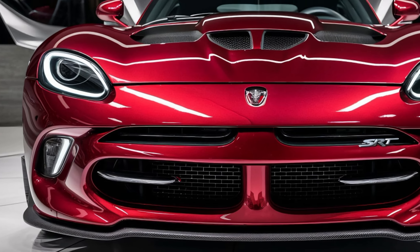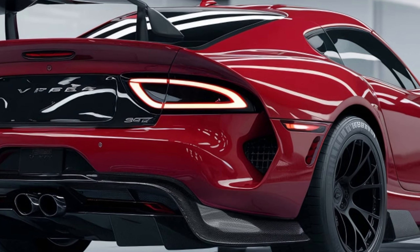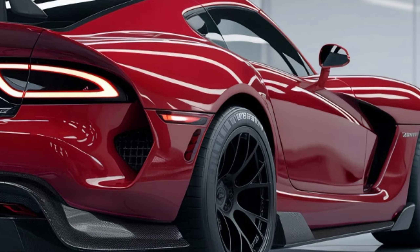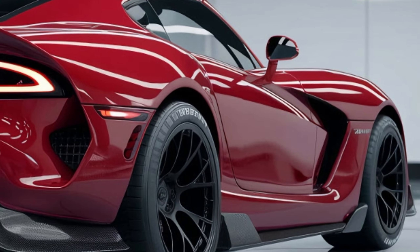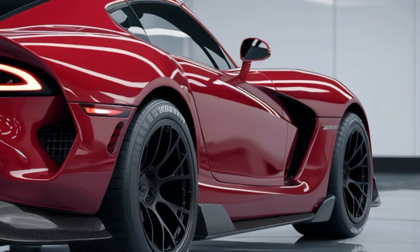In terms of handling, Dodge has tuned the Viper SRT's suspension to offer more precision and responsiveness than its predecessors. Paired with massive Brembo brakes and 19-inch lightweight alloy wheels, this car sticks to the road, offering superior control even when pushing its limits. The 2025 Dodge Viper SRT doesn't just excel in straight-line speed.